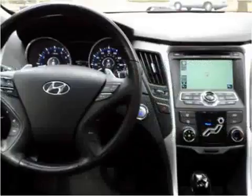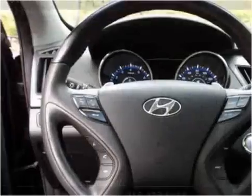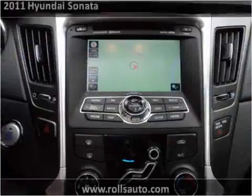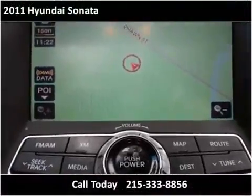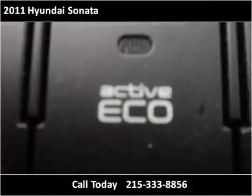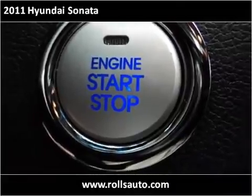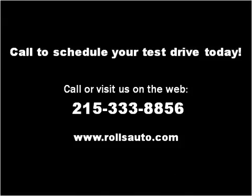This vehicle has just over 75,000 miles. Please visit our website at rollsauto.com.